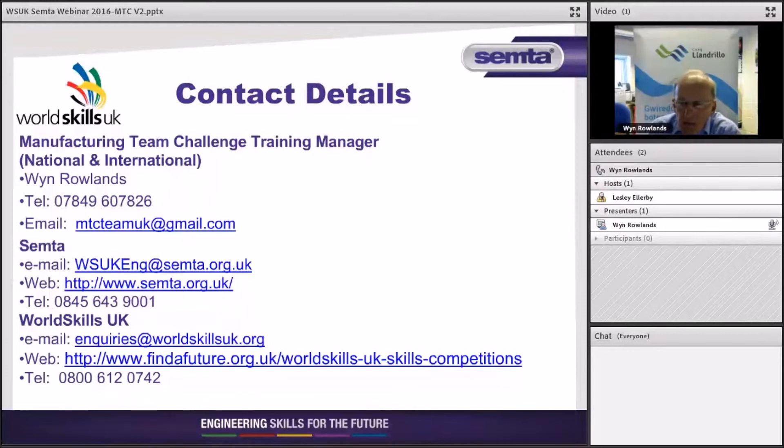Any questions you have along the way — I am your first point of contact as manager for the event. You will get my details from this webinar, along with any details you might need from SEMTA, who are the sponsoring agent for this competition, and also WorldSkillsUK. You can enter their webinars using the addresses provided.